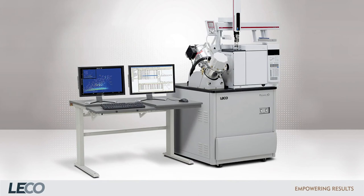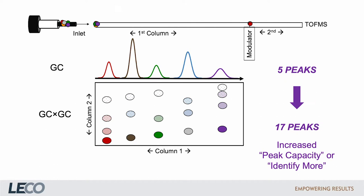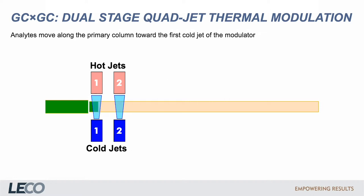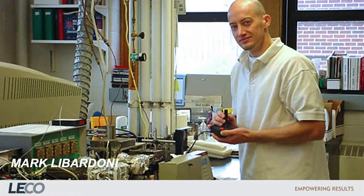In 2002, LECO brought out the first GCGC TOFMS, the Pegasus IV-D. GCGC is a method of injecting all the effluent from a GC column into a different GC column, separating a second dimension, vastly increasing chromatographic resolution and separating co-eluting peaks. Professor Seeley utilized flow modulation, whilst LECO's Pegasus IV-D quadjet modulator used two liquid nitrogen cryotraps to refocus and trap analytes and two heaters to eject them onto the second column.